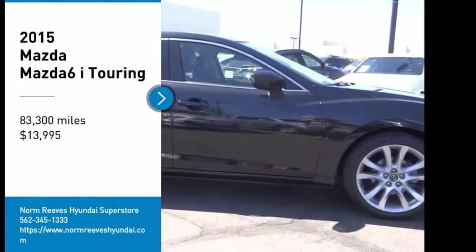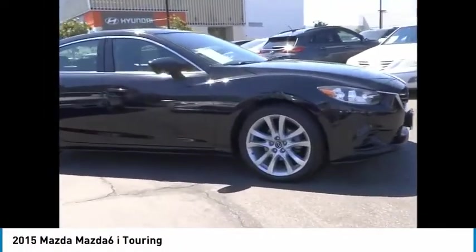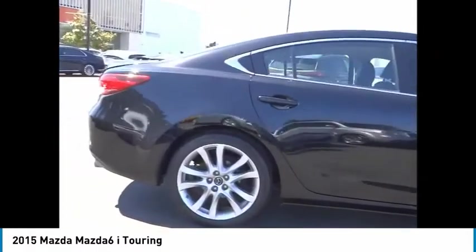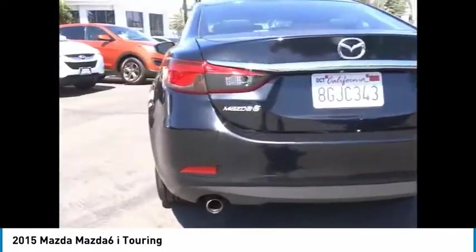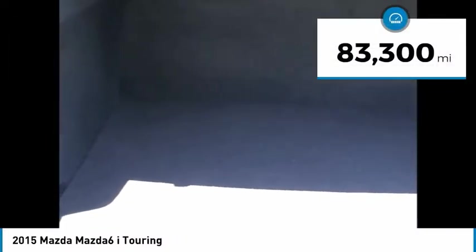Looking for the right vehicle? Check out the 2015 Mazda 6. Exceptionally stylish and fun to drive, the Mazda 6 has quality, dependability, and reliability at the heart of its design. This acclaimed sports sedan appeals to your senses and your wallet and is priced below $15,000. This vehicle has less than 85,000 miles.